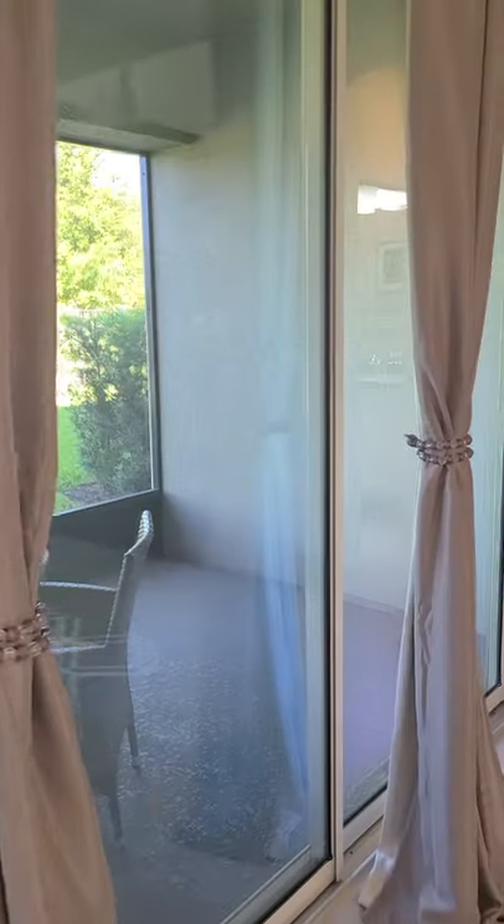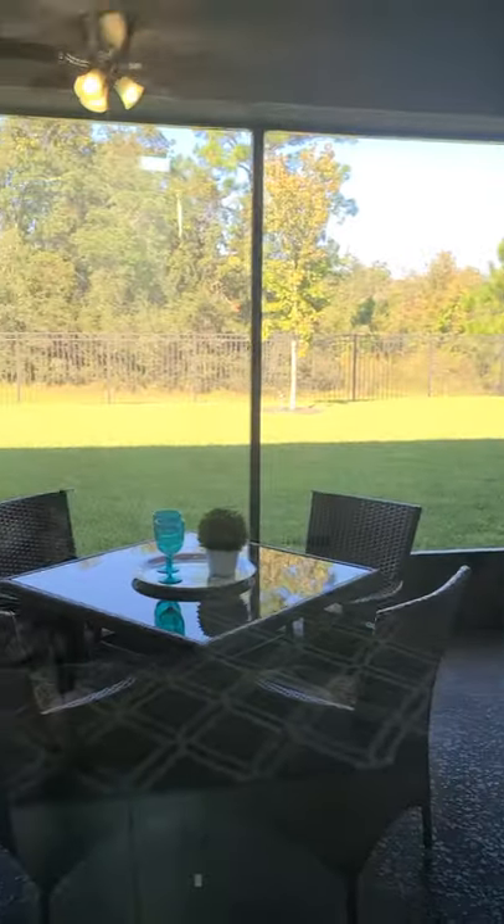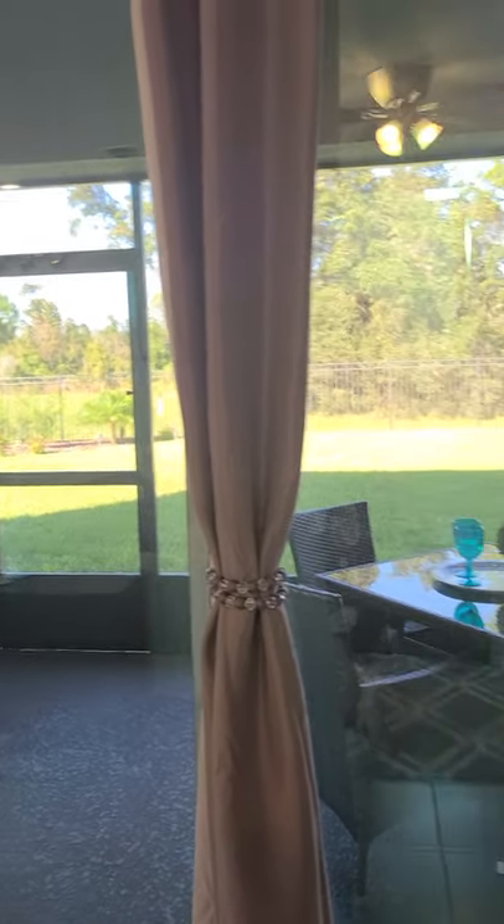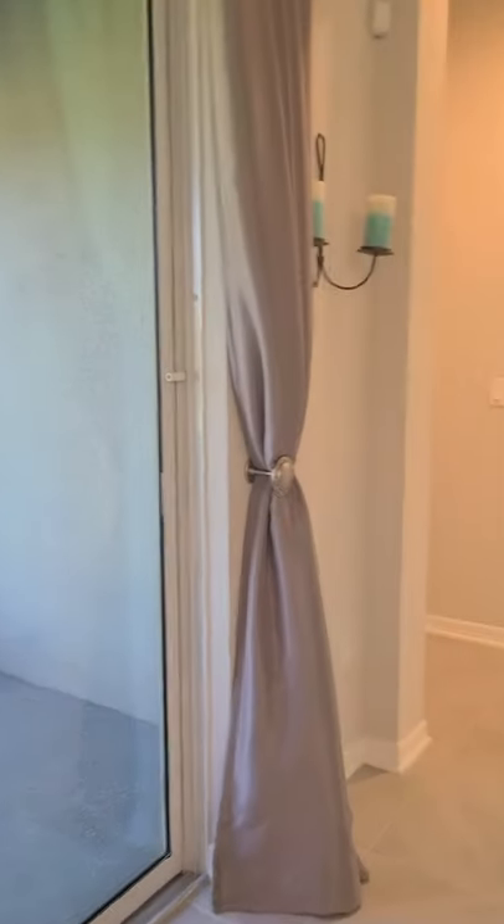In this property you have an enclosed screened lanai, which we'll go and take a look at last. Just wanted to start off with that. Down here you're going to have your master.